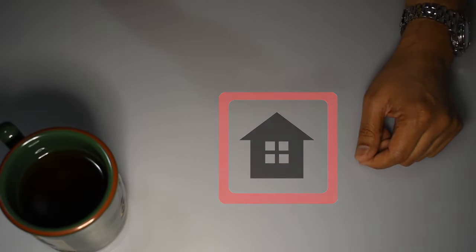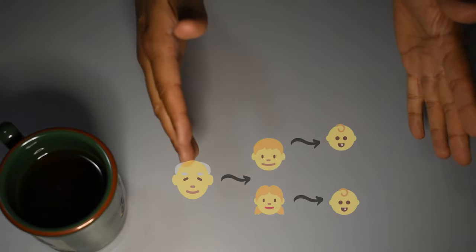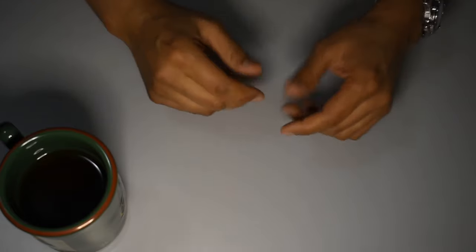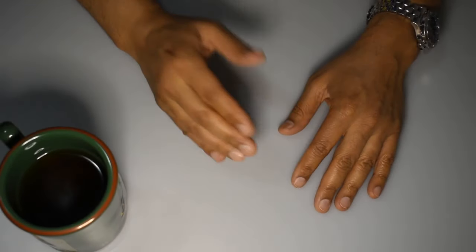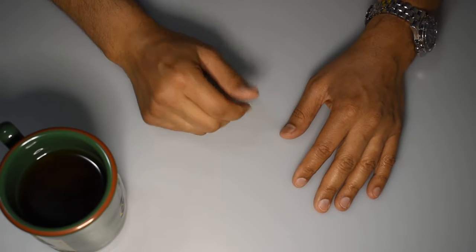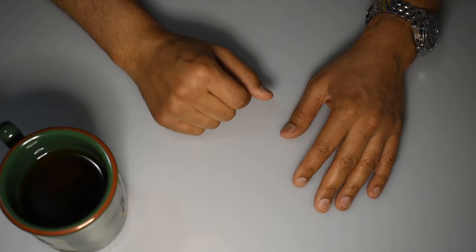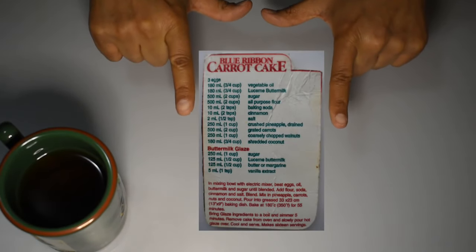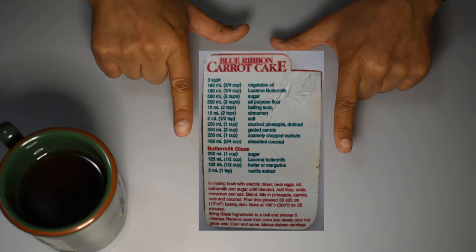Now, I wish I could say this is a recipe handed down from generation to generation for many, many eons. However, it is sadly not. I found this recipe in 2004 on the side of a buttermilk container, and have used it since. Here is a picture of that same recipe from 2004.